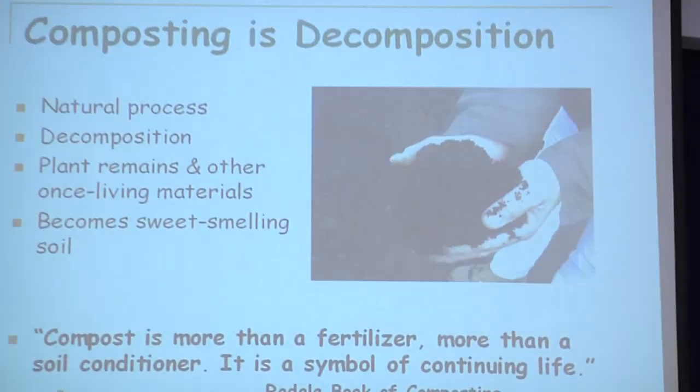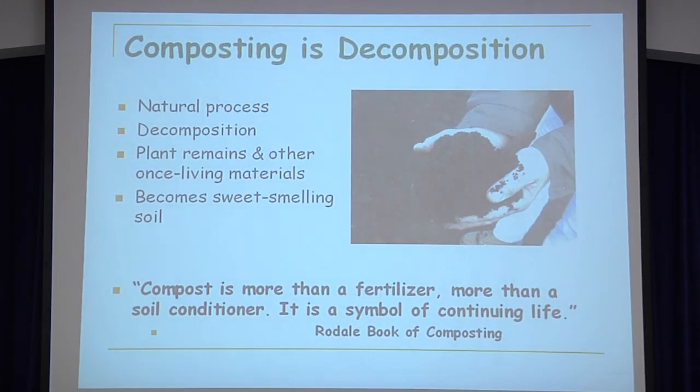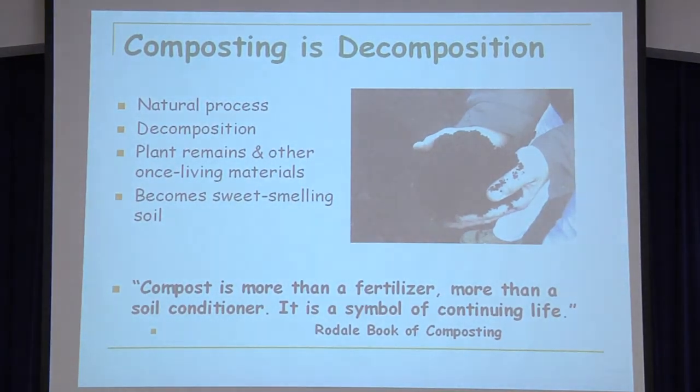Composting is a matter of decomposition. It's a matter of decaying. It's a matter of taking plant material — the once alive stuff, if you will — and creating good, sweet-smelling soil. Mary told you how to use it; I want to tell you a little bit on how to make it.